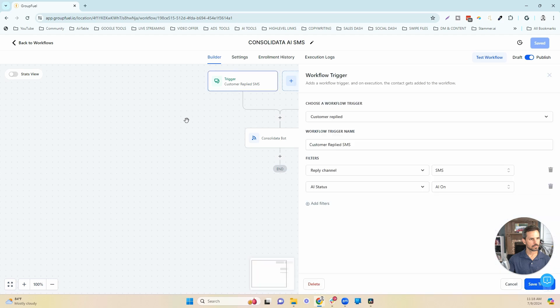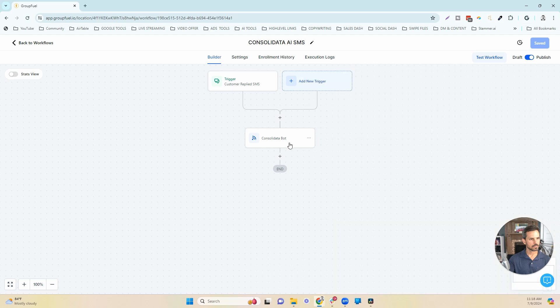The trigger for the Consolidata workflow is when someone replies via SMS to our automated follow-up. Once the lead responds, this webhook sends them into Consolidata and all the magic happens on the back end. This works really well — all you need is a prompt and to set up your OpenAI API with Consolidata, and it handles the rest.